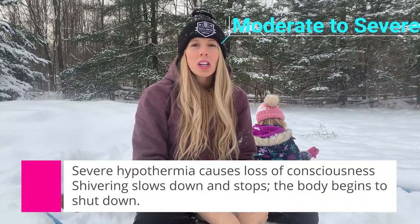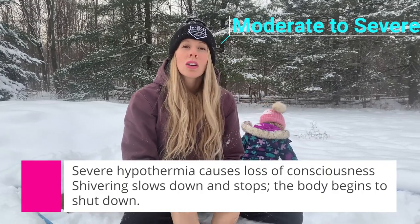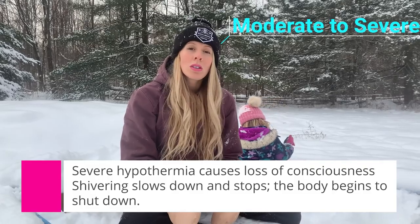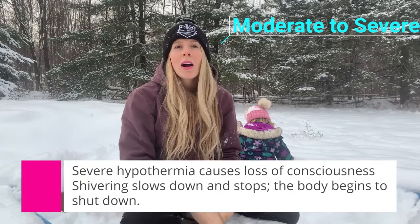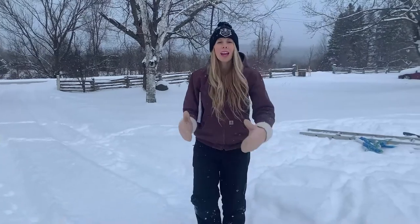Signs of going from moderate to severe hypothermia: their level of consciousness is going to change. When going into severe hypothermia, there's a good chance they could lose consciousness soon. They will eventually stop shivering because they've gone unconscious or because their body is technically shutting down as everything is freezing.